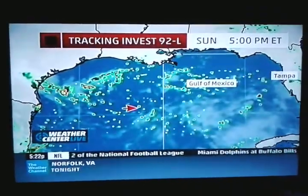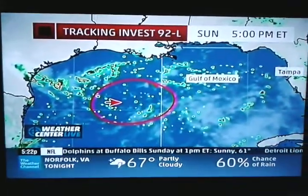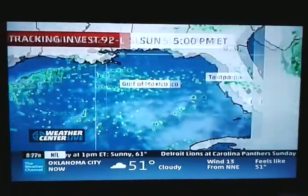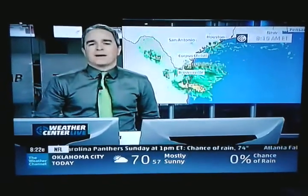But look, here's what the models do with it. This is one model, much like many others I've seen, with not a whole lot of thunderstorm activity anywhere near where the lowest pressures are, which would be right about here. And that's Sunday evening. This thing continues to move off toward the west. But again, Texas today is getting a lot of rain. We'll talk more about that coming up. Back to you.